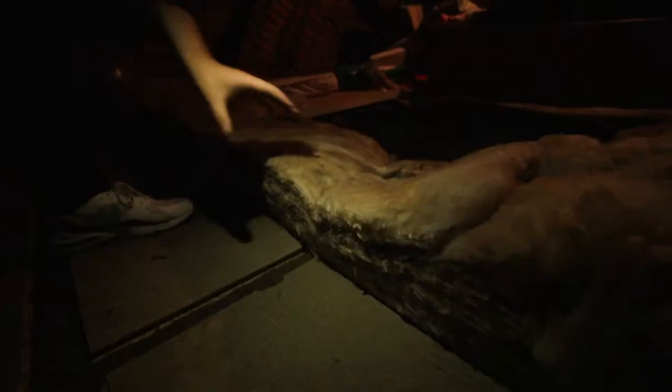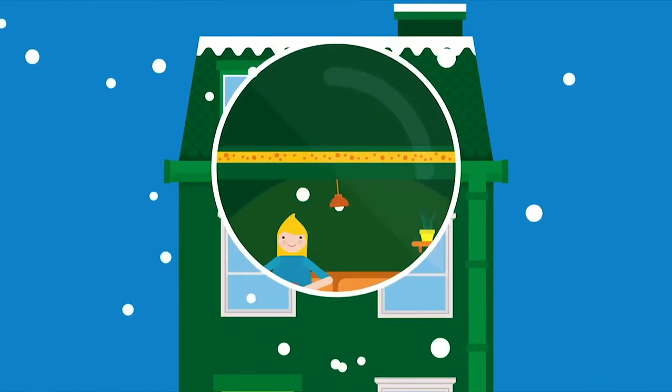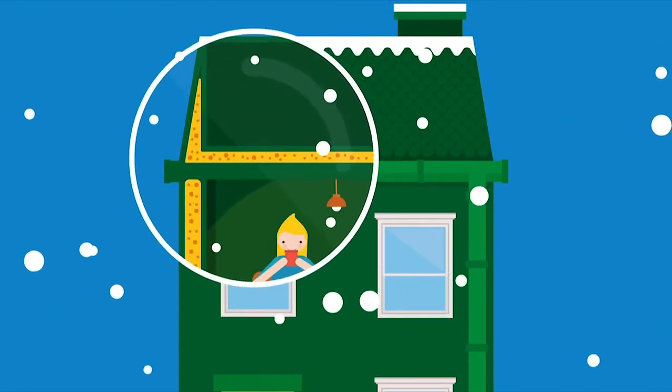Keep your home cosy this winter by using draft excluders and closing the curtains at night. Service your boiler and make sure all the radiators are working. Insulating your loft or topping up any insulation you might already have is a great way of keeping your house warm more efficiently — it'll also save energy and decrease those energy bills. Cavity wall insulation is also a great way of keeping your house warm.